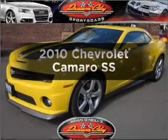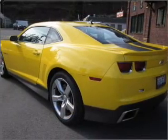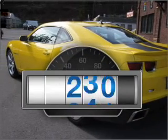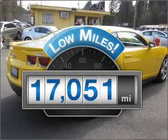Check out this 2010 Chevrolet Camaro. If you're looking for an automobile with great attributes, look no further. Low mileage is an important factor in your purchase, and this vehicle delivers a low odometer reading.